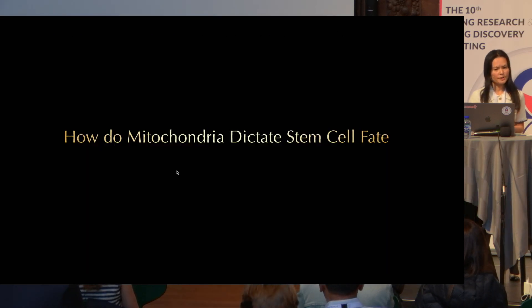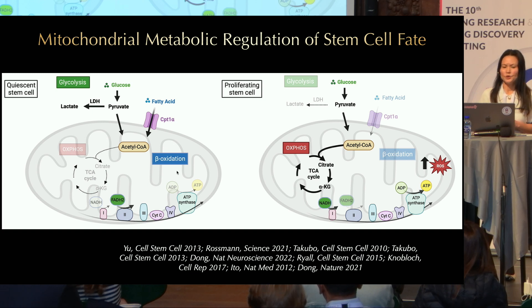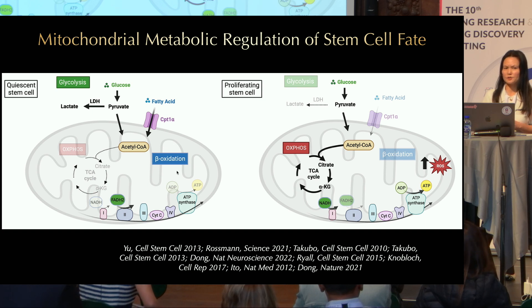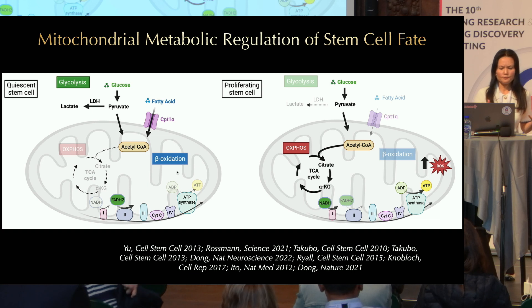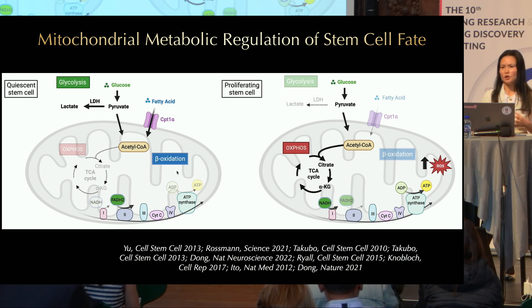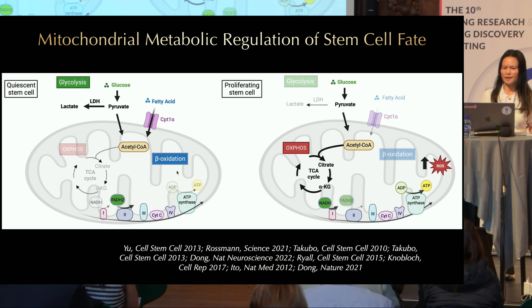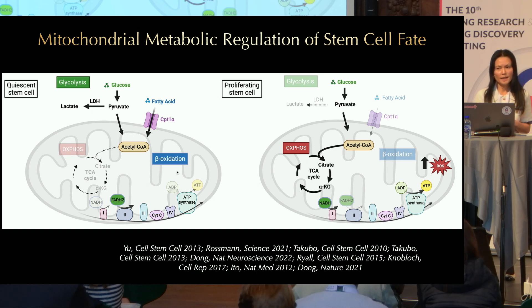If mitochondria can dictate stem cell fate, how do they do that? Several models have been proposed. The first is metabolic regulation. Quiescent stem cells primarily use glycolysis, which compared to OXPHOS produces less ATP, but that's sufficient to meet the low energy demand of quiescent stem cells. By bypassing the use of mitochondria, less ROS is produced, which is important for long-term maintenance of quiescent stem cells. When stem cells transition from quiescence to differentiation, there is an increase in mitochondrial biogenesis associated with metabolic reprogramming from glycolysis to OXPHOS, increasing ATP production and ROS generation.